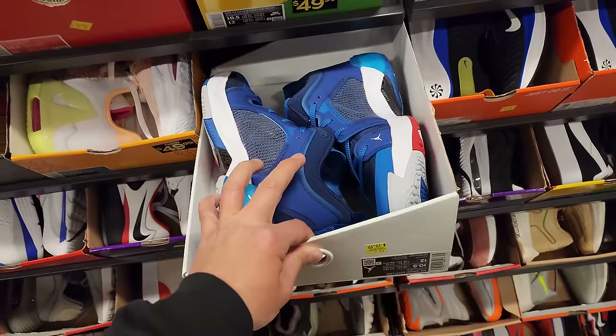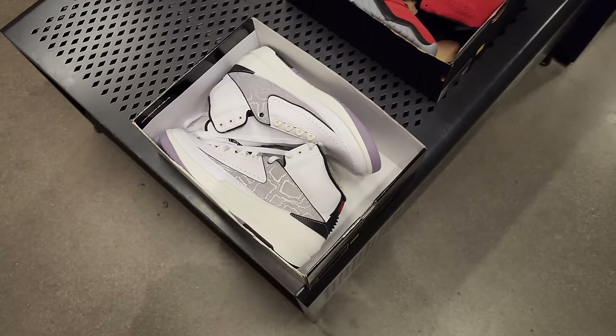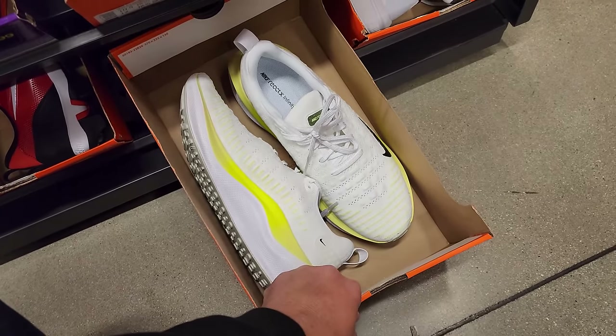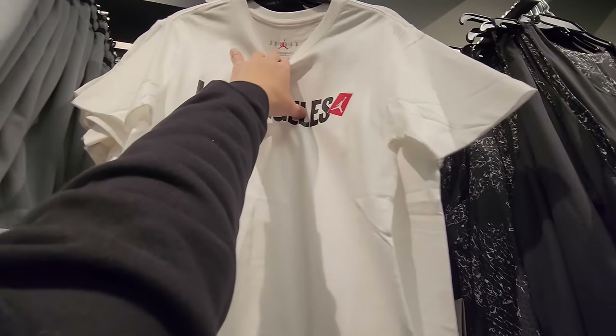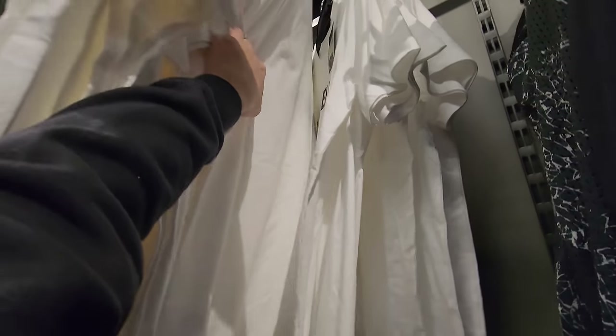Another colorway — python, size 11, $140 for those bad boys. Infinity Run 4s going for $80. Checking out more apparel — they do have the Jumpman LA shirt but they've got smalls, smalls, and smalls. Dang it.